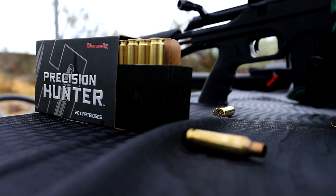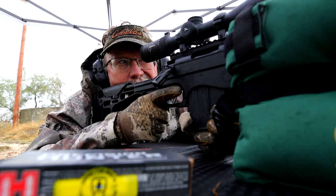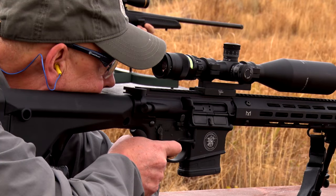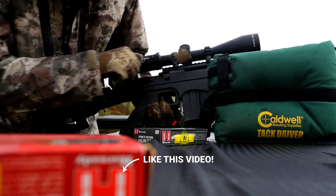When you look at the 6.5 Creedmoor, there's a tremendous amount of bullets available for it that are designed for long-range steel plate target shooting. There are probably fewer bullets designed for that cartridge when it comes to hunting, but there are some really good bullets out there that I advocate using that we've found and used in the field with tremendous success.